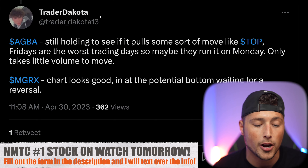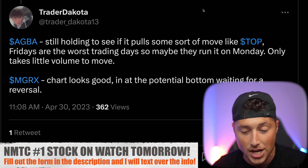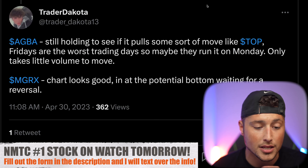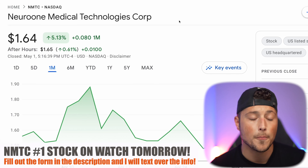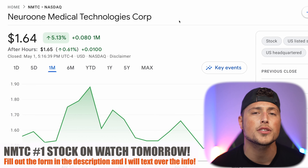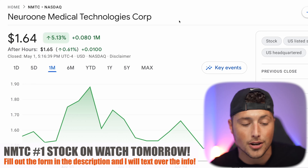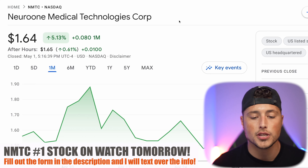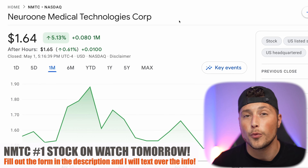Ticker symbol AGBA is down about 12% today, but it was a 100% runner for us. Many people are comparing it to ticker symbol TOP, which ran over 3,000% from its lows, so keep an eye on it. Ultimately my number one watch heading into tomorrow remains NMTC. Lastly, shout out to NMTC for sponsoring the first portion of today's video — but as always, no matter whether a video is sponsored or not, always do your own research first. It's your money; use it wisely.